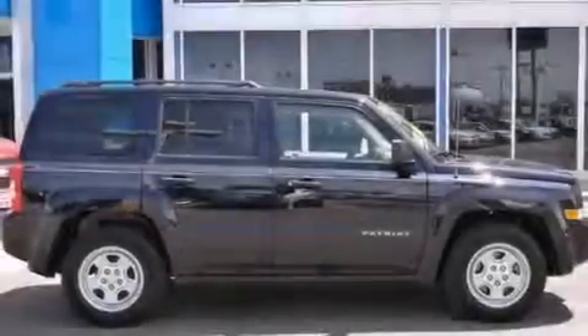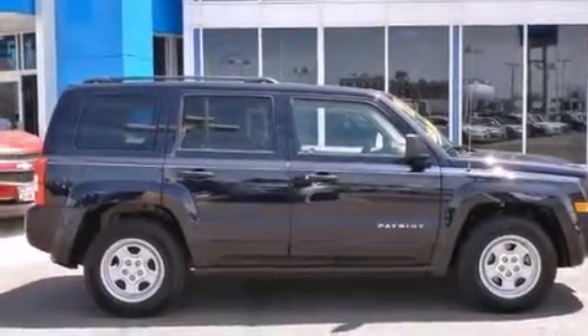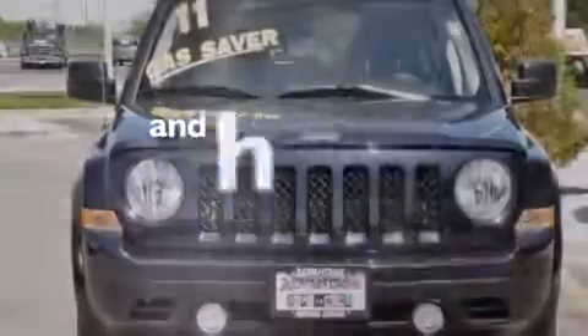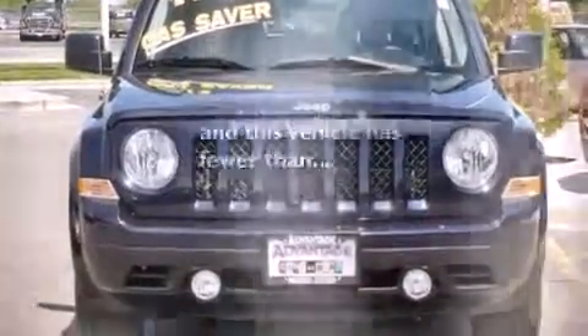Additional features include front multi-stage airbags, rear seat child-proof door locks, a split folding rear seat, a rear window defroster, an external temperature gauge, and this vehicle has fewer than 15,000 miles on the odometer.